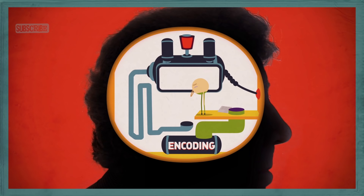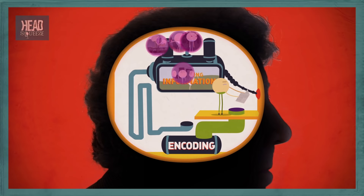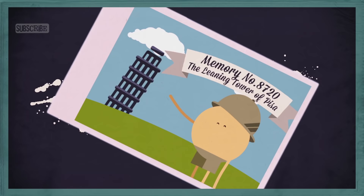Here's how scientists think it works. First, your brain consciously registers the memory — a process called encoding. If you're like most people, you forget a name right after being introduced to someone. This doesn't mean you have a bad memory; it means you haven't encoded the name, probably because you weren't paying attention. The next step in the process is the glue that holds the memory together — scientists call this step consolidation.